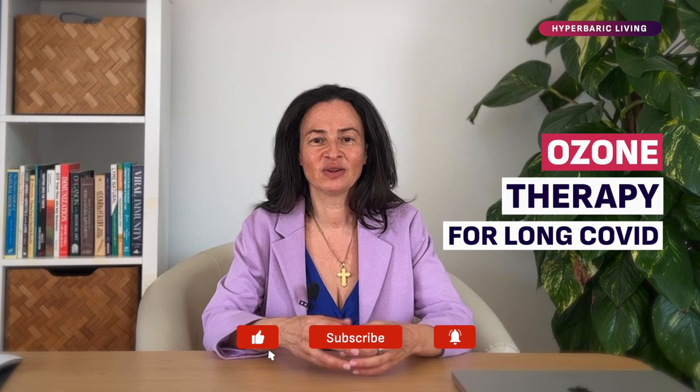Dr. Masha here. Today I'd like to talk to you about the use of ozone therapy for Long COVID syndrome.